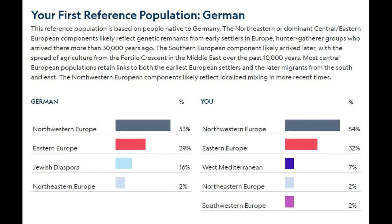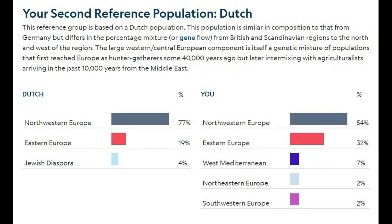My second reference population for National Geographic was Dutch. I think they tend to be more like the Swedish and the other top end of Northwestern Europe. So my basic reference populations for National Geographic were German and Dutch, and it seemed pretty accurate at the time.